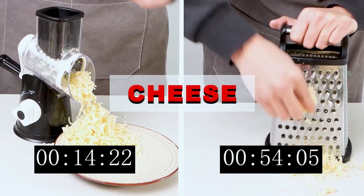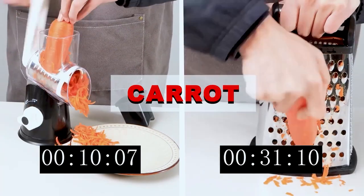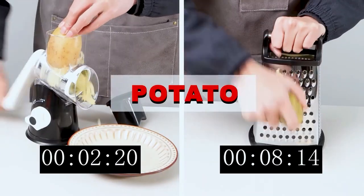Disassembleable and dishwasher-safe pieces make the grater easy to clean. The Rotary Cheese Grater is compact and handy, easing cooking and adding fresh grated components to recipes.